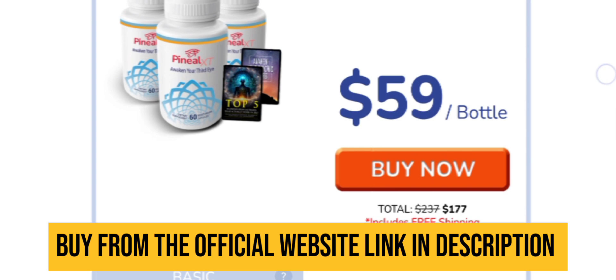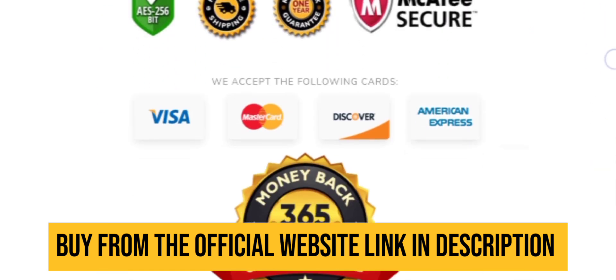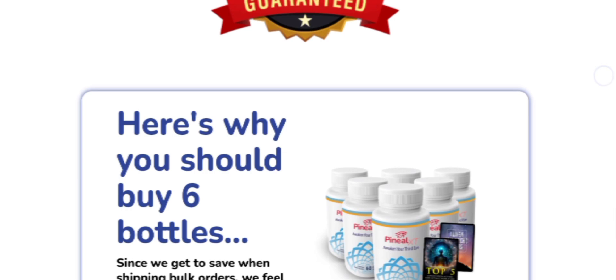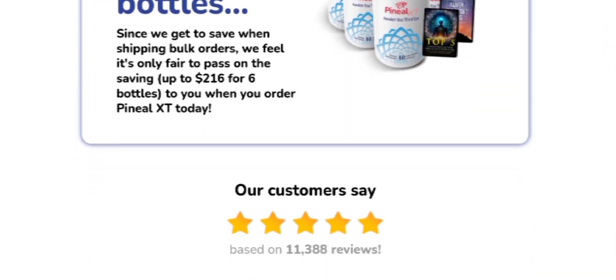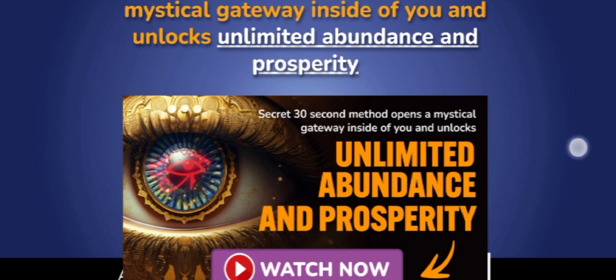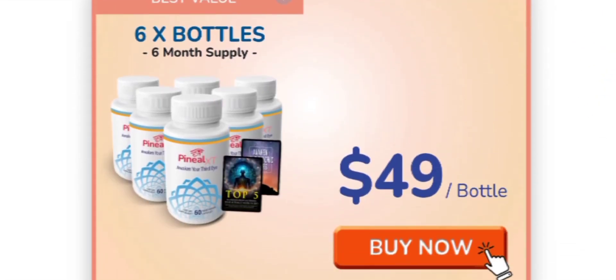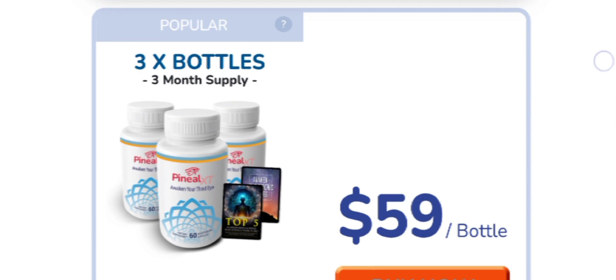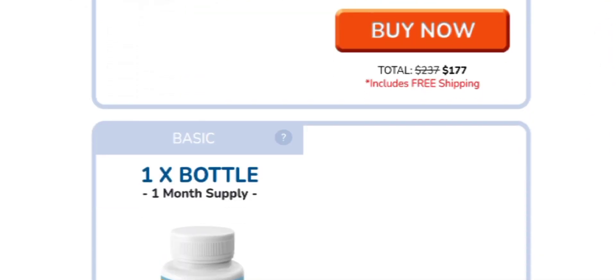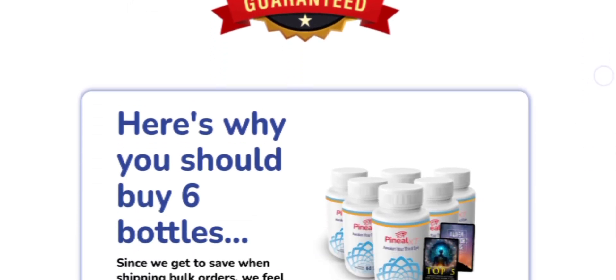Pineal XT is designed to promote pineal gland activity and boost energy levels. If you are interested in unlocking your inner potential, then this is the review for you. Pineal XT could be the key supplement — its all-natural ingredients can help you focus on achieving your goals. Stay tuned because I am going to cover each and everything.